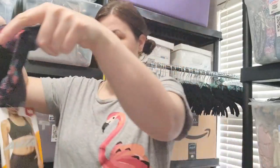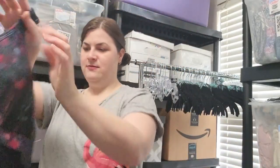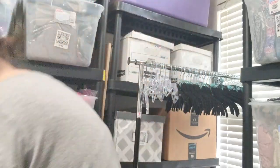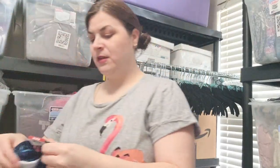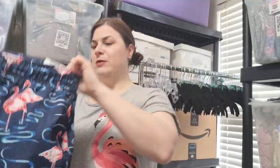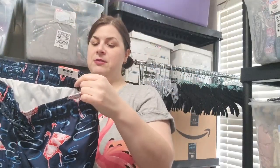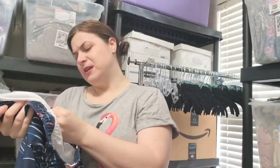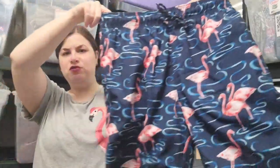This is a sports bra, a medium from Avia — that's another Walmart brand. It's a really cute little sports bra. Here's another item — a swim trunk above the knee by George. I think that's sold at Kohl's. It's a size medium, new with a tag — MSRP $9.98.